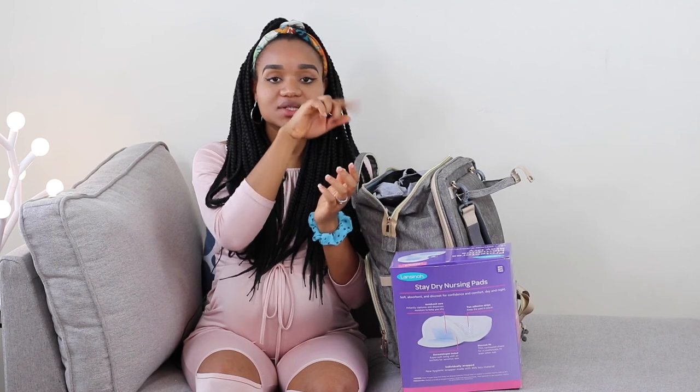Let me know what you think, and what you packed or will pack in your hospital bag down in the comments below. Let me know if I'm forgetting anything that might be useful. And please pray for us for a safe and smooth labor — it's coming up in a couple of weeks. Thank you for watching! Please like, subscribe, and turn on the notification bell so you know anytime we post new videos, which we do every week. Share this video with other moms who are in their last trimester. Until next time, bye!